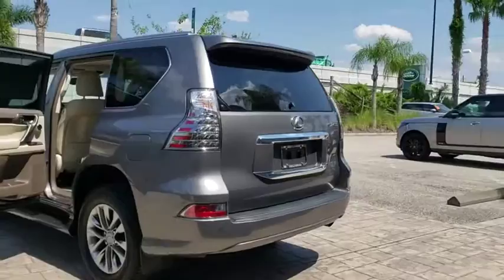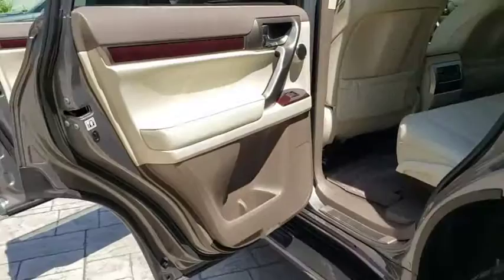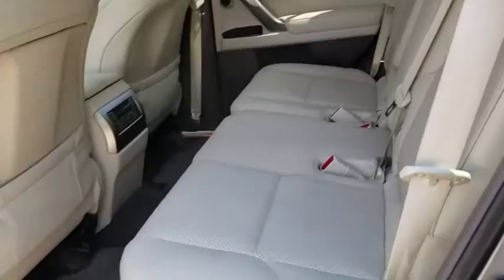Traction control, Bluetooth, leather-wrapped steering wheel, power steering, adjustable steering wheel, four-wheel drive, aluminum wheels, keyless start, cruise control, auto-dimming rear-view mirror, four-wheel disc brakes, floor mats.